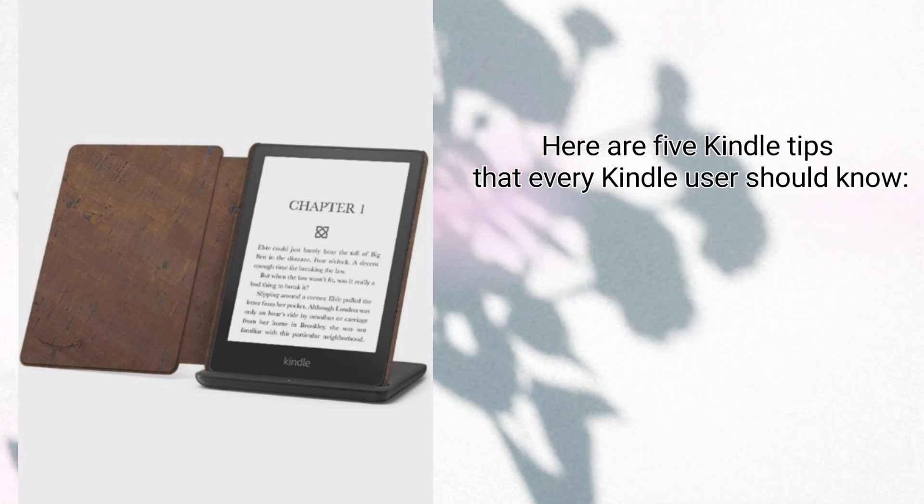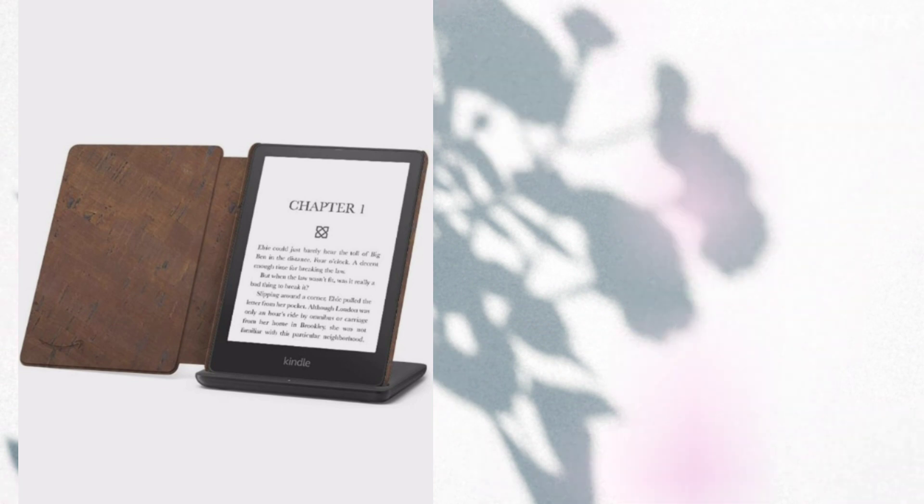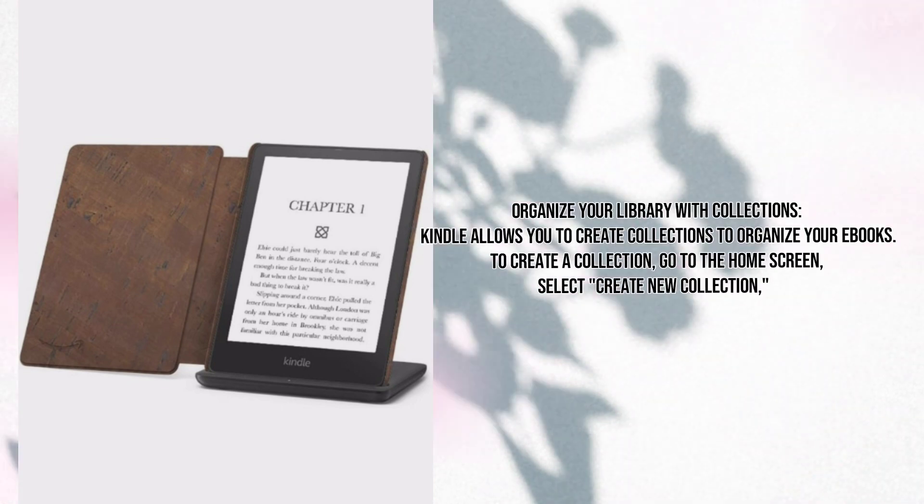Here are five Kindle tips that every Kindle user should know. Organize your library with collections.